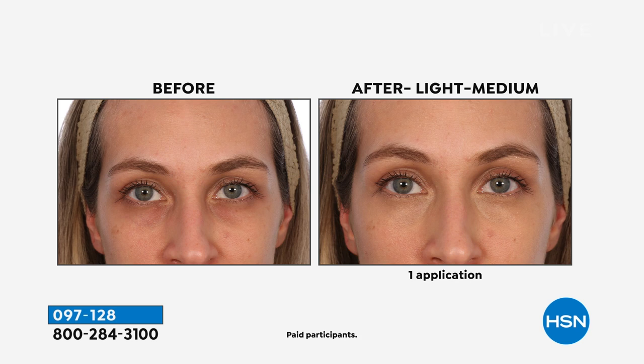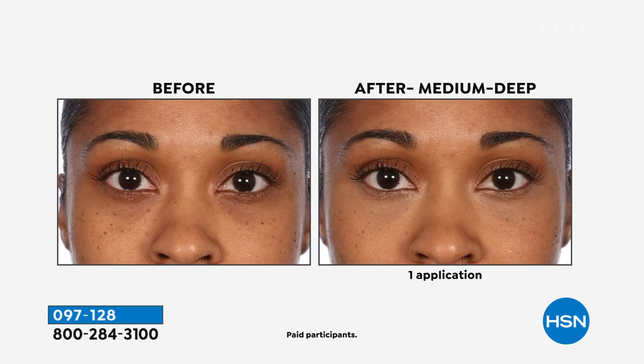Look at the before and after. Do people tell you you look like you haven't slept? Look at the after. You can wear basically either shade because it's a brightener. Just a little bit goes a long way — it is so creamy and rich.